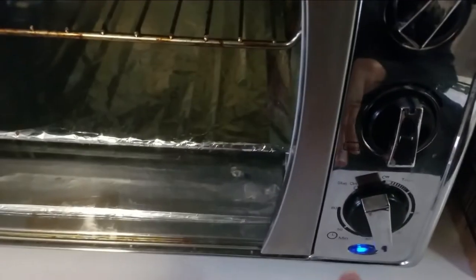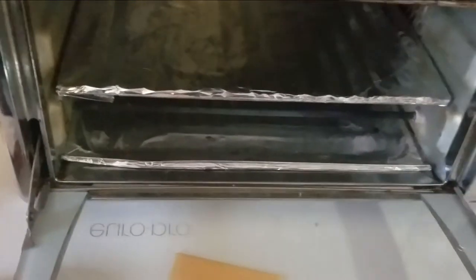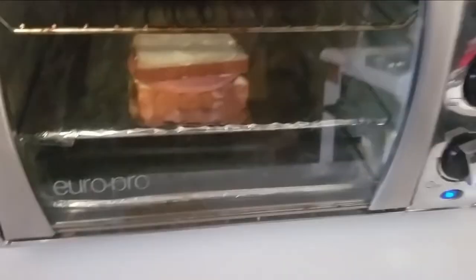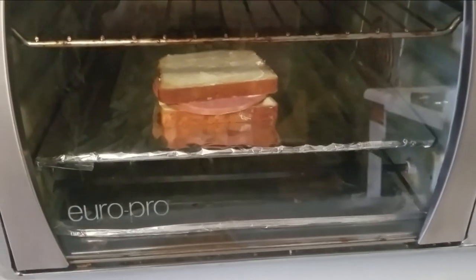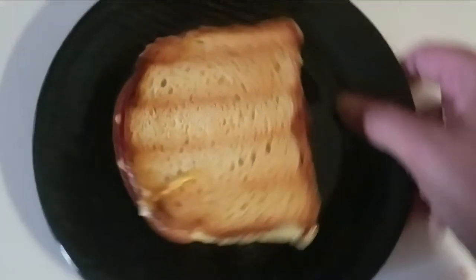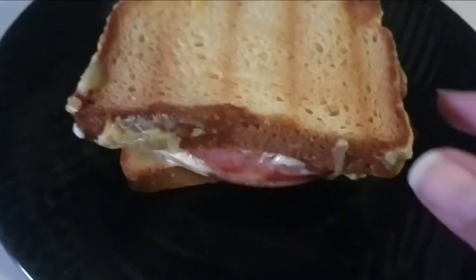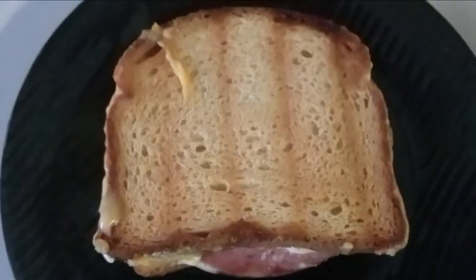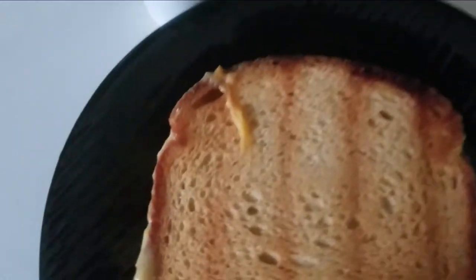I set it for about 30 minutes — not really 30 minutes, I kind of slow cook it. I take my Sola bread, put it in the oven, and I'll show you guys later how it looks. And here it is — doesn't it look good? This is my grilled cheese with cotija salami and Sola bread.